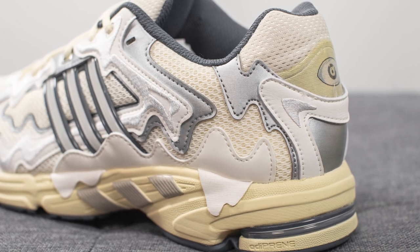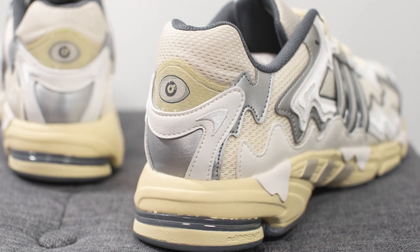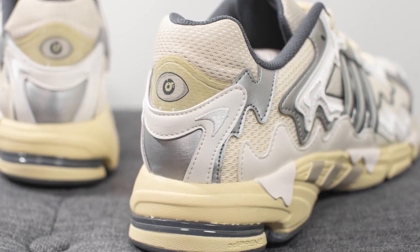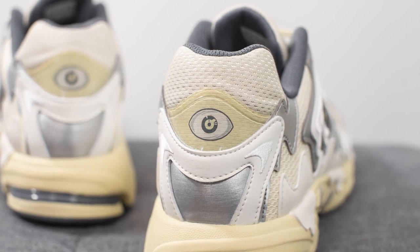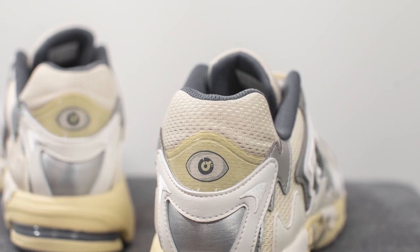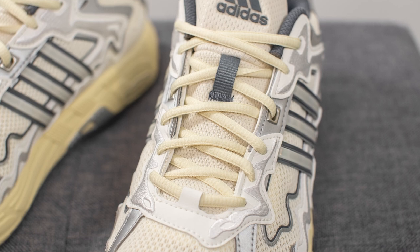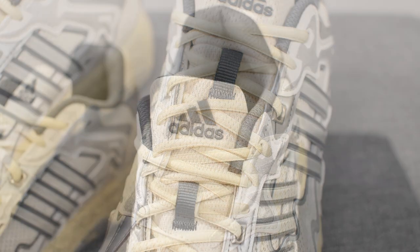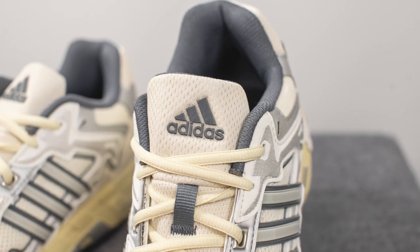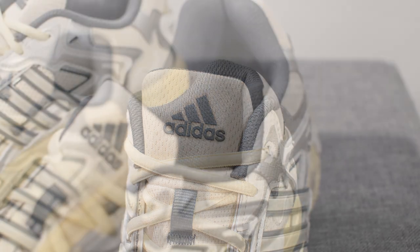Moving on to the heel — wrapping around the bottom we have more of that silver vinyl-like material, and overlaid on top we have more of that white leather with white colored embroidery on either side. Above this we have a semi-translucent TPU overlay with the Bad Bunny third eye logo. The top of the heel is covered in off-white colored mesh, and the shoe comes with cream colored oval laces which match the look of the shoe perfectly.